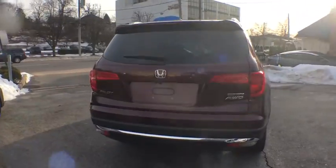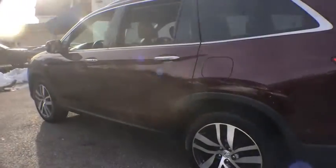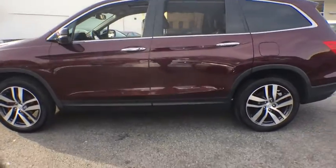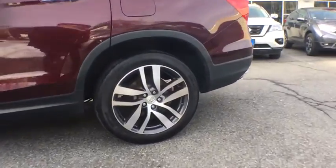Power passenger seat. Traction control. Power liftgate. Navigation system. Dual airbags. Alloy wheels. Power steering. Four-wheel disc brakes. Electronic stability control. Fog light.